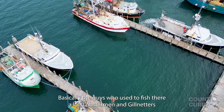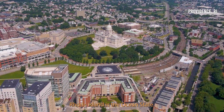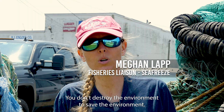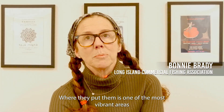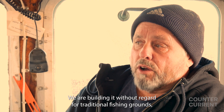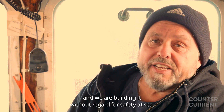The guys who used to fish there a lot at Lobson and Gilman say it's turned into a dead zone in that area. Rhode Island is the Ocean State — you'd feel like Rhode Island would be looking out for their ocean. Not right now. You don't destroy the environment to save the environment. Where they put the turbines is one of the most vibrant fishing areas that existed around Block Island. We are building this without regard for traditional fishing grounds and without regard for safety at sea.